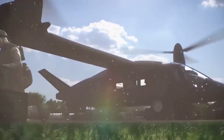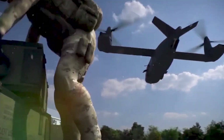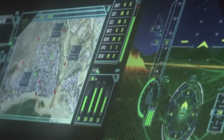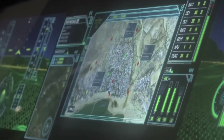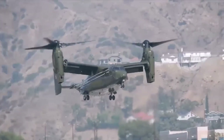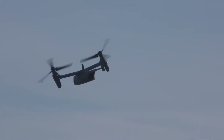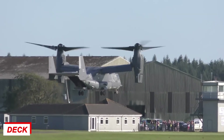However, the Osprey isn't without drawbacks. It cannot rely solely on one engine in the event of an engine failure. Furthermore, if a prop rotor gearbox malfunctions, the prop rotor cannot be feathered, and both engines must be turned off before an emergency landing. There are also poor autorotation characteristics caused by the low inertia of the rotor. To make matters worse, the engines generate so much heat that if put aboard a ship, they may destroy the flight deck and coating.